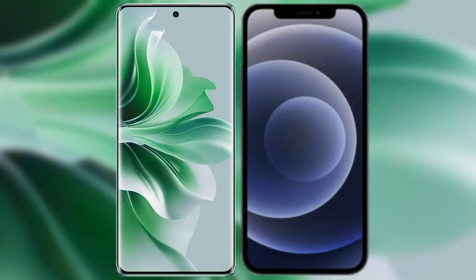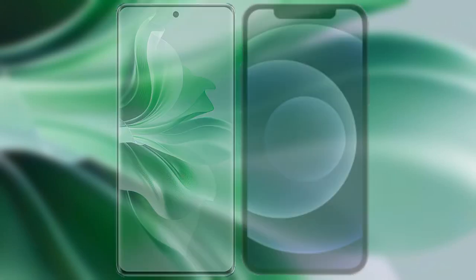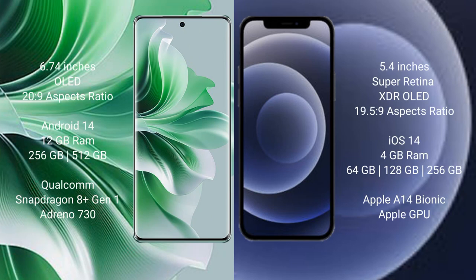I will compare the new Oppo Reno 11 Pro with iPhone 12 mini. Oppo Reno 11 Pro comes with a 6.74 inches OLED display and aspect ratio 20:9. iPhone 12 mini comes with a 5.4 inches Super Retina XDR OLED display and aspect ratio 19.5:9.